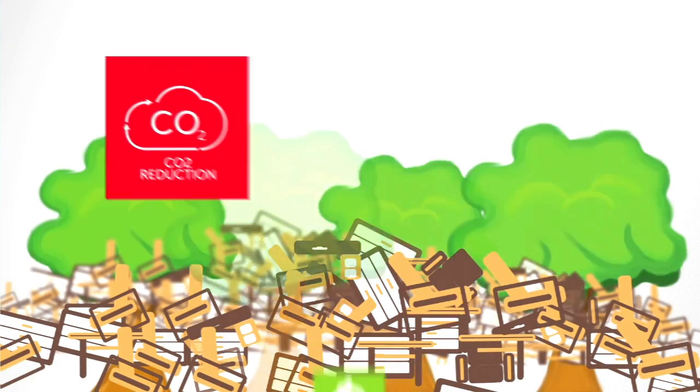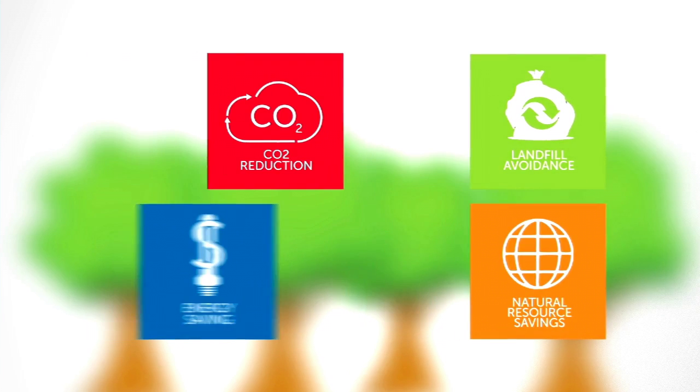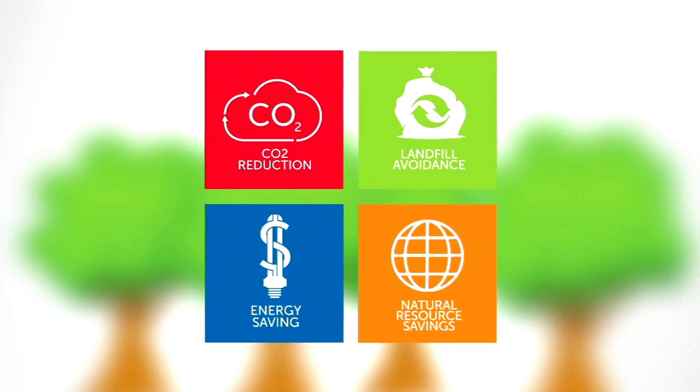This is in addition to the environmental benefits of remanufacturing, which include a reduced carbon footprint, reduced waste going to landfill, and energy and natural resource savings.